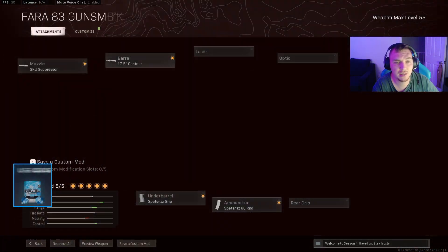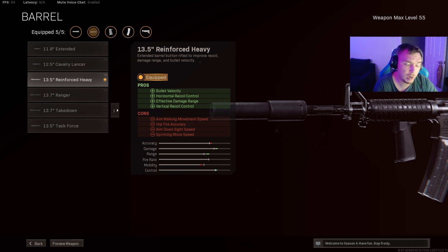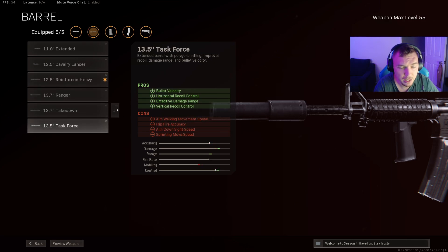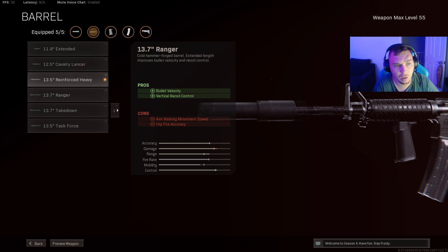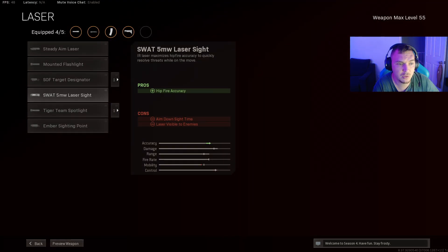As far as the barrels, the biggest difference: the XM4's reinforced heavy barrel now improves both your range, bullet velocity, and recoil — which definitely makes it like a long barrel from Modern Warfare. The task force tanks your mobility so we don't want that for sniper support. The reinforced heavy is our sniper support barrel, and the takedown barrel is in my opinion the best one for SMG builds because it improves your recoil along with your range while only lowering sprinting move speed and hip fire, which has no effect on strafe speed.